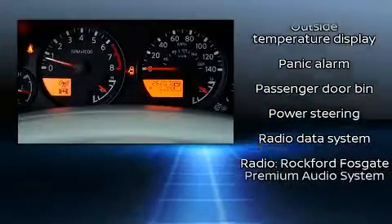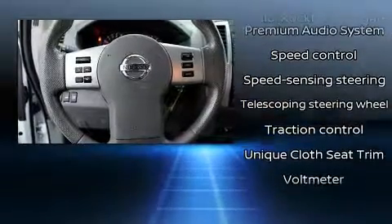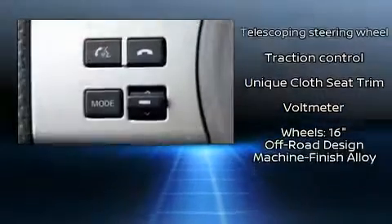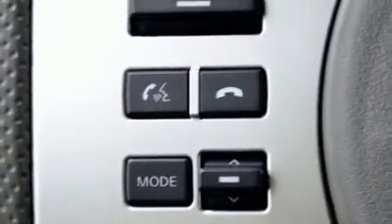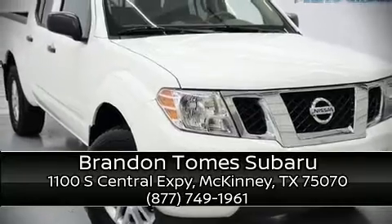It also arrives with a Carfax history report indicating just one previous owner. Our team is professional and we offer a no-pressure environment. Stop in and take a test drive.